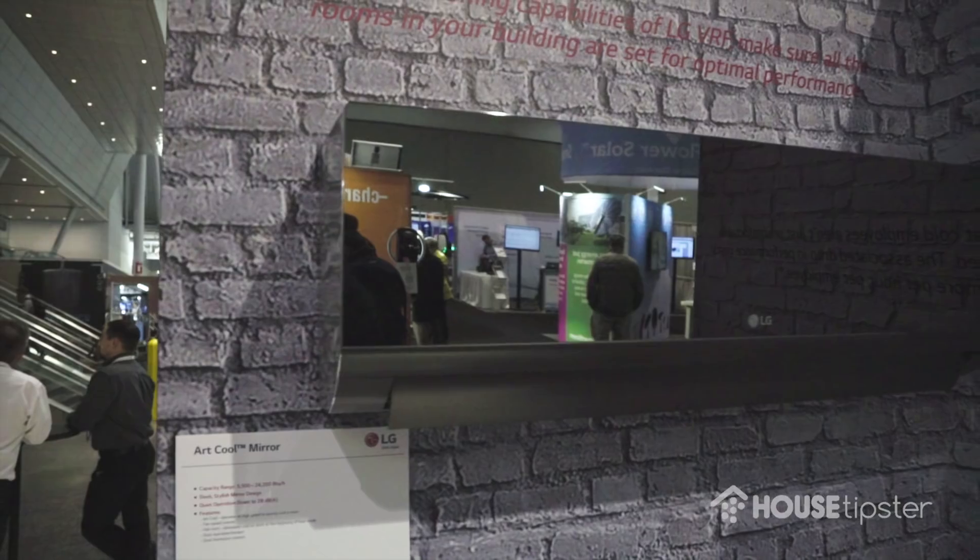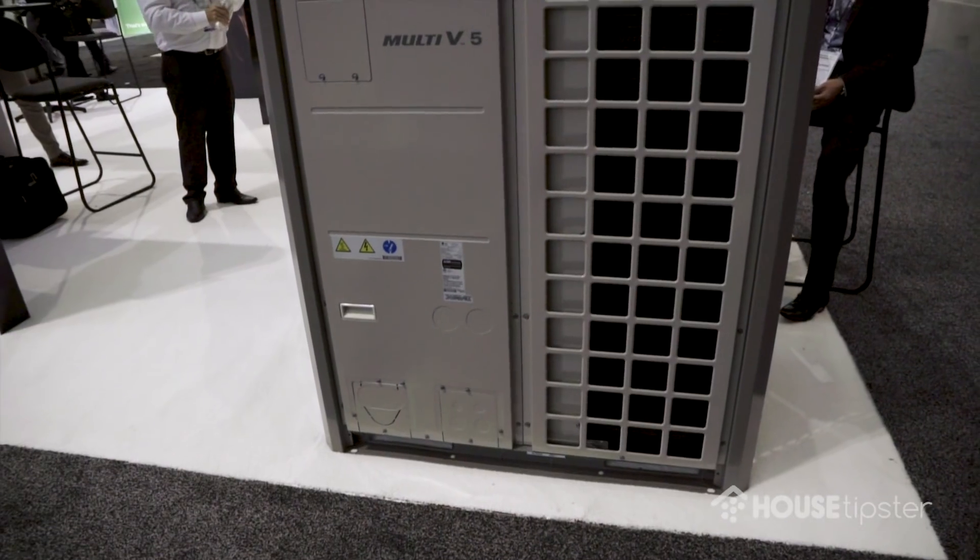My entire efforts for the last seven and a half years have been focused on taking this technology to home builders, to retrofit construction contractors and doing the things that are happening in America, which is building tighter, smaller, more sustainable homes.